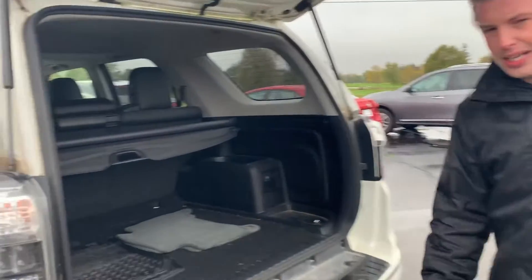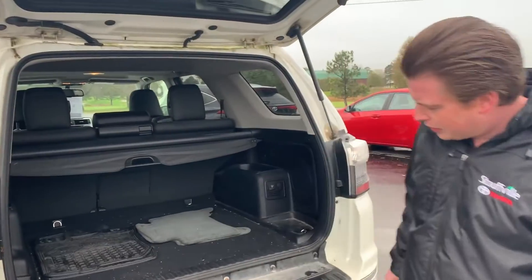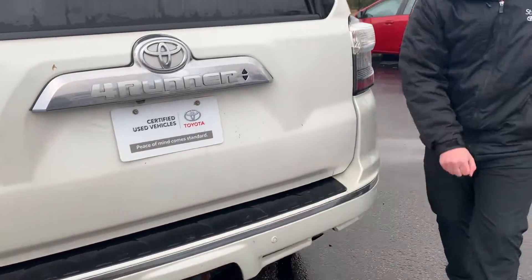This particular 4Runner Limited is a five-passenger. So back here you have the additional storage space, tow package, and rear park sensors.